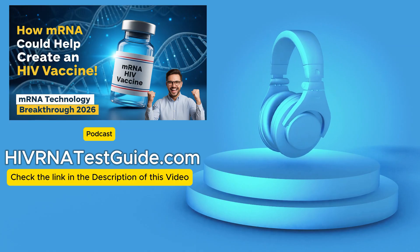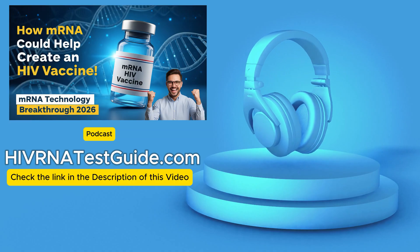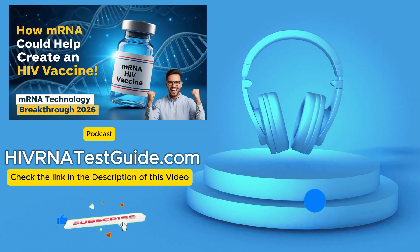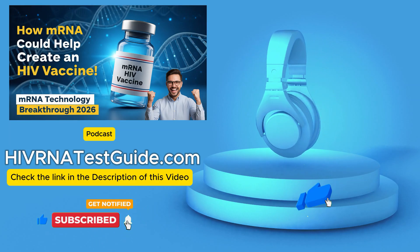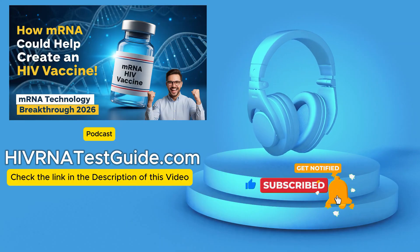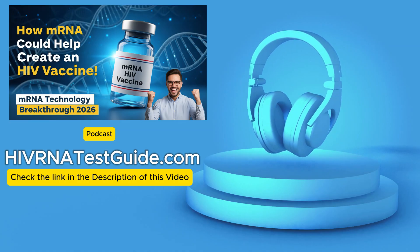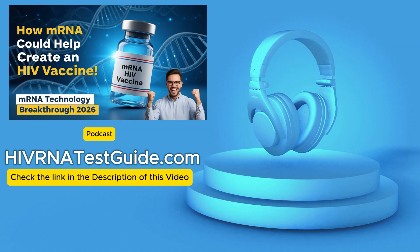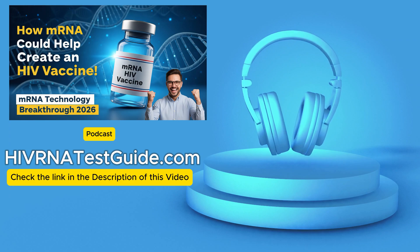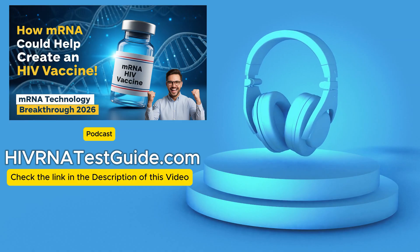So the design sounds smart. Let's talk results — did this clever trick work in practice? The early results were definitely promising, especially when it came to the type of antibodies produced. In animal studies, rabbits and monkeys, this membrane-bound Env vaccine did generate high levels of neutralizing antibodies. Neutralizing antibodies are the ones that actually stop the virus from infecting cells — they block the key, they stop it at the door. And what was really encouraging was that the vaccine produced very few off-target antibodies, meaning the immune response was really focused on the right spots.